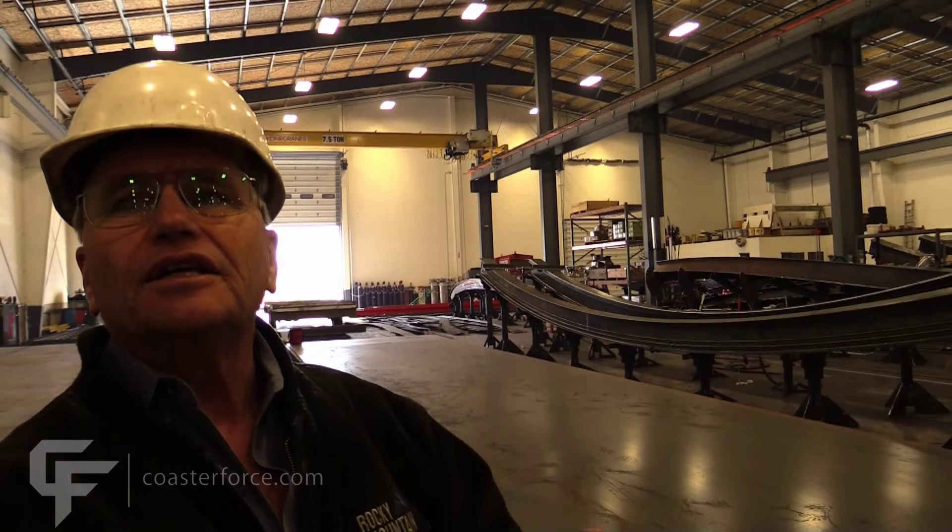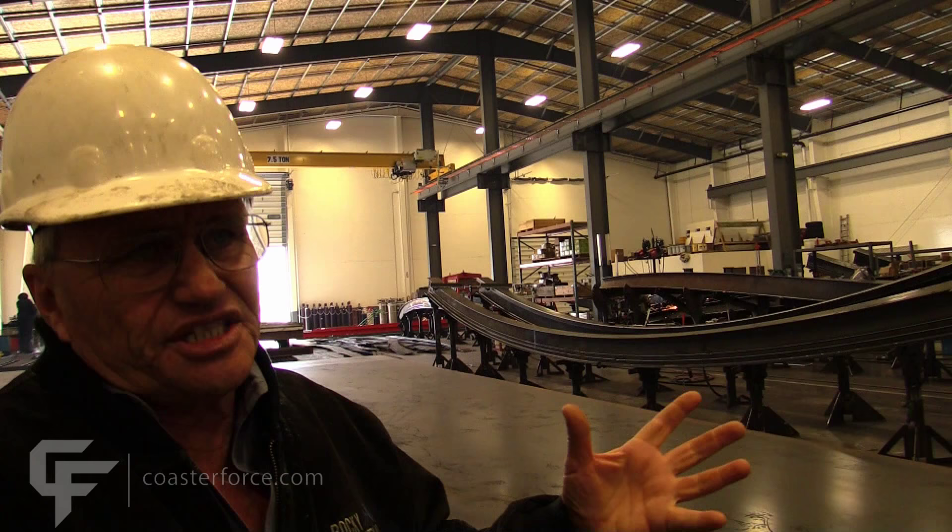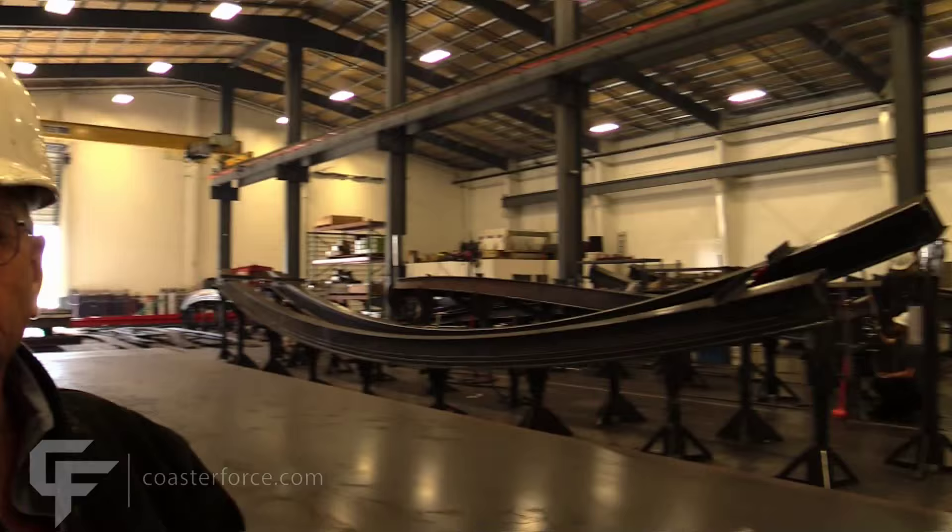Right now we are producing about 400 feet of track a week. And we will be stepping that up to about 1,300 to 1,400 feet of track.